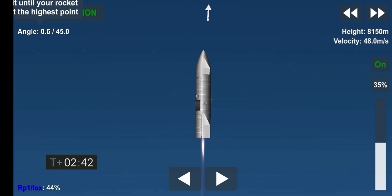T plus 2 minutes 40 seconds. While we're trying to regain video from the vehicle, we continue to ascend. We have just passed the eight kilometer point in flight. Everything continues to look good on Starship 15.